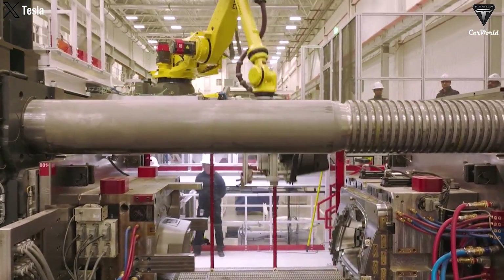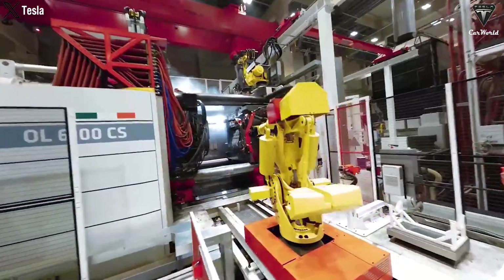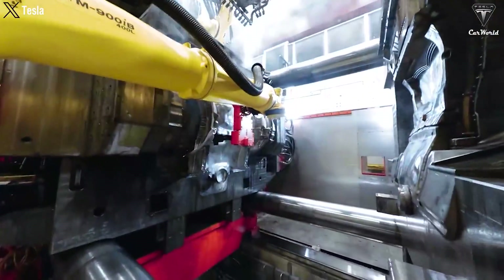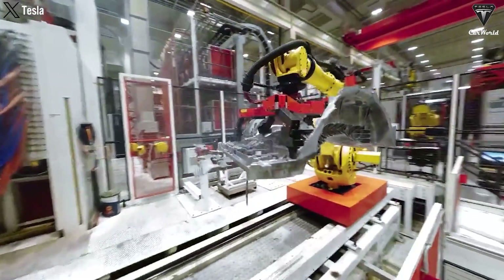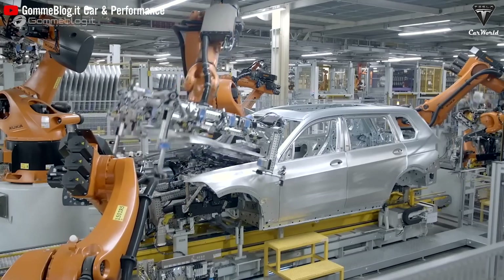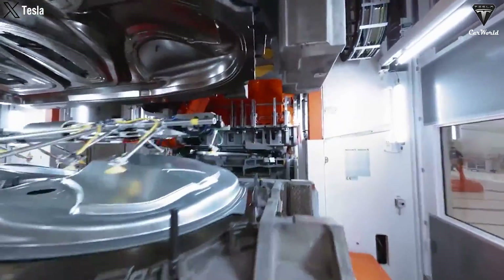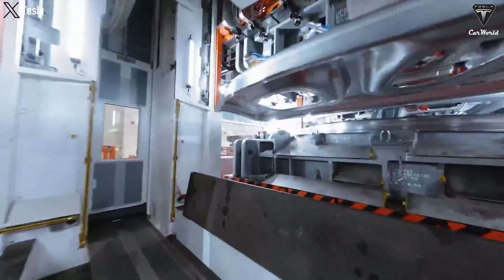Gigapress is a popular die-casting method used to create large automotive parts by pouring molten aluminum into high-pressure molds, then cutting and finishing the cast parts for use. Traditionally, car parts are often made from stamped steel sheets and then welded or assembled together. However, Tesla is pushing the boundaries of casting technology and now employs large giga casts in the Model Y, Model 3, and Cybertruck.